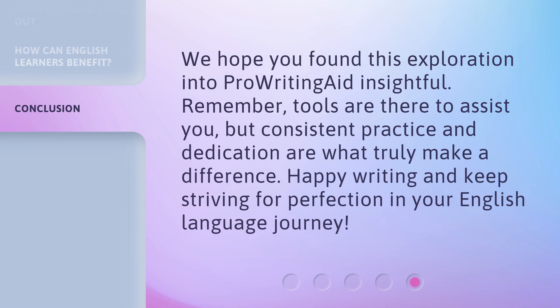We hope you found this exploration into ProWritingAid insightful. Remember, tools are there to assist you, but consistent practice and dedication are what truly make a difference. Happy writing, and keep striving for perfection in your English language journey.